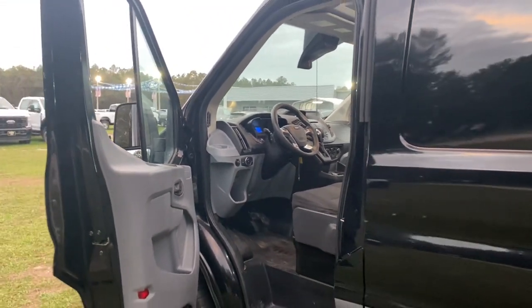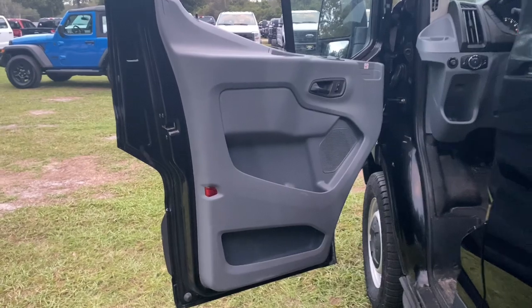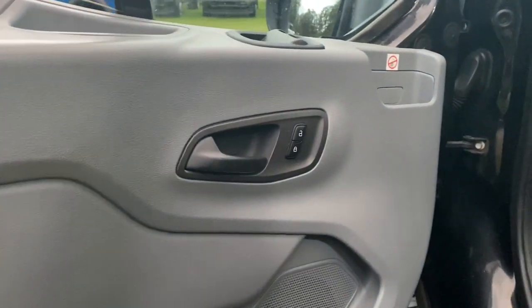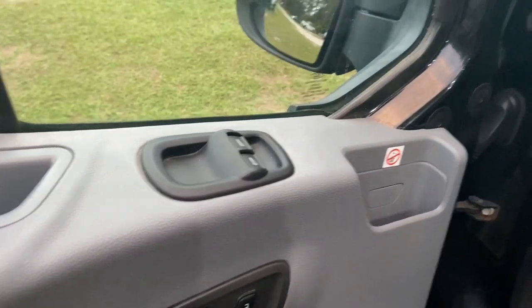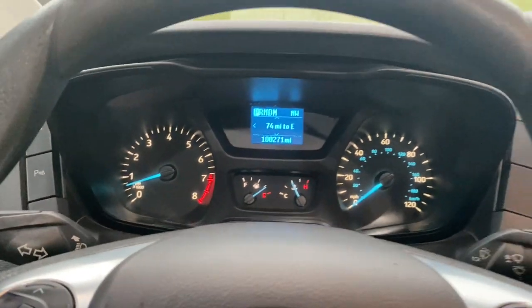These are just some of the great options this vehicle comes with: keyless entry, backup camera, multi-zone AC, Bluetooth connection, alarm, electronic stability control, intermittent wipers, traction control, tire pressure monitoring system, and adjustable steering wheel.